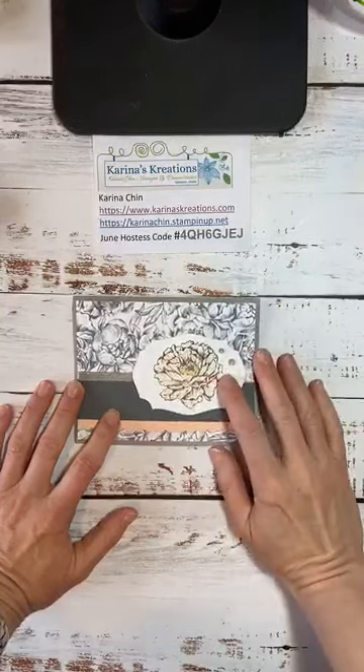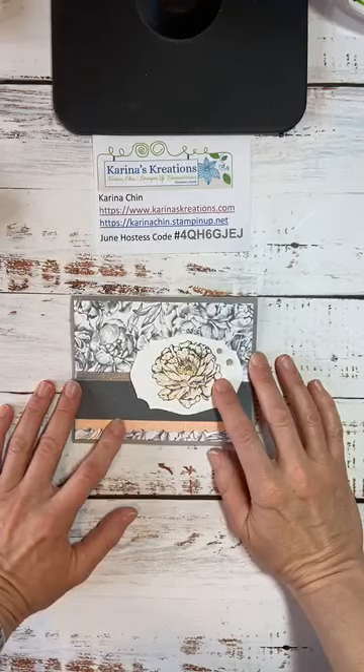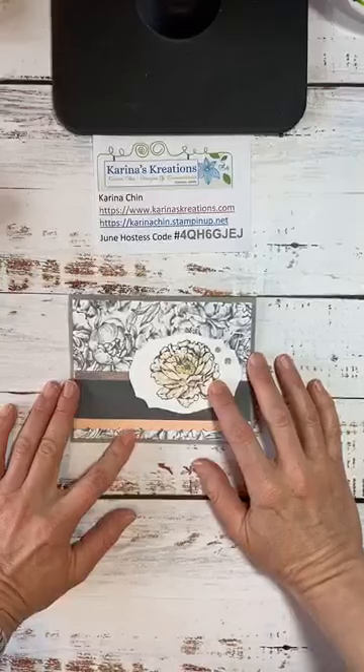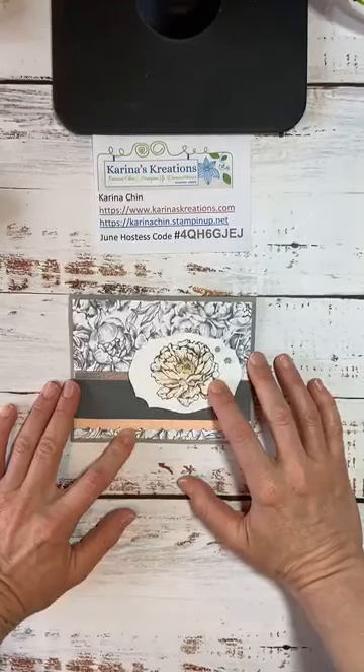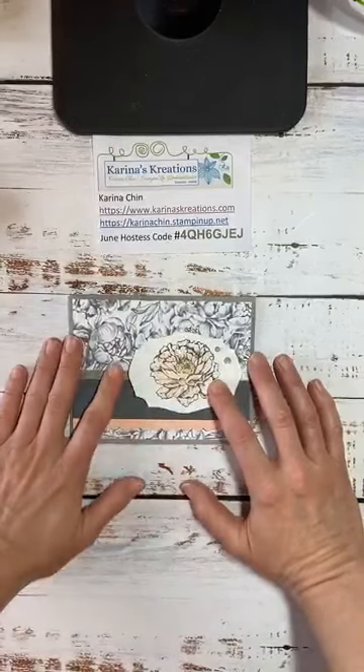Linda's here from Sydney, Australia and it's 7:30 in the morning there — oh my goodness, good morning! It's only 3:25 in the afternoon here, so you are way ahead of us. Thank you for joining me.